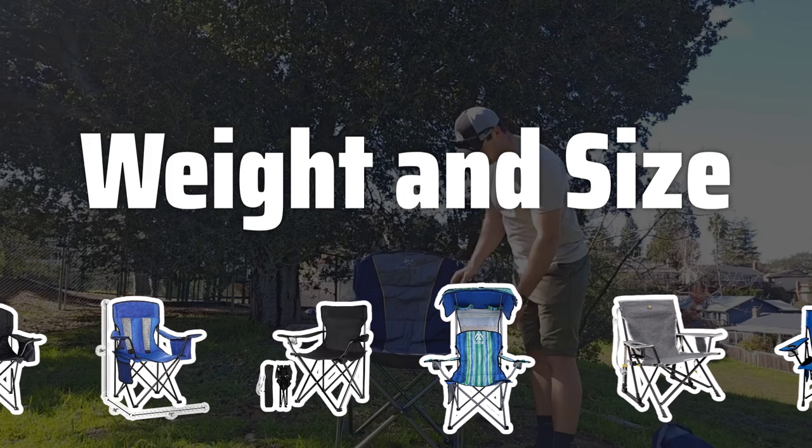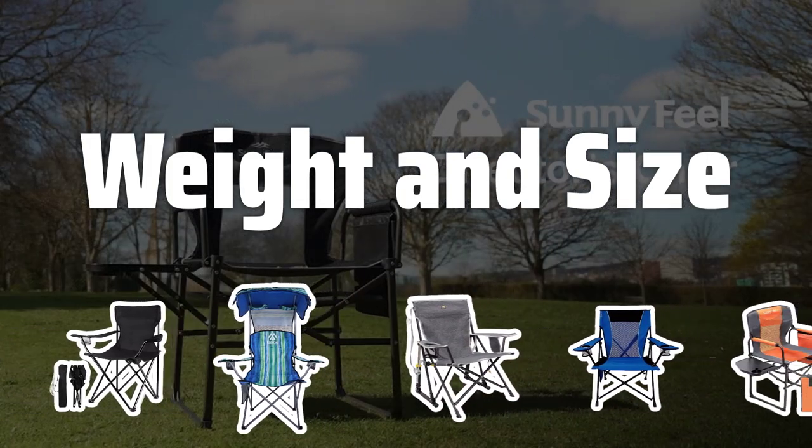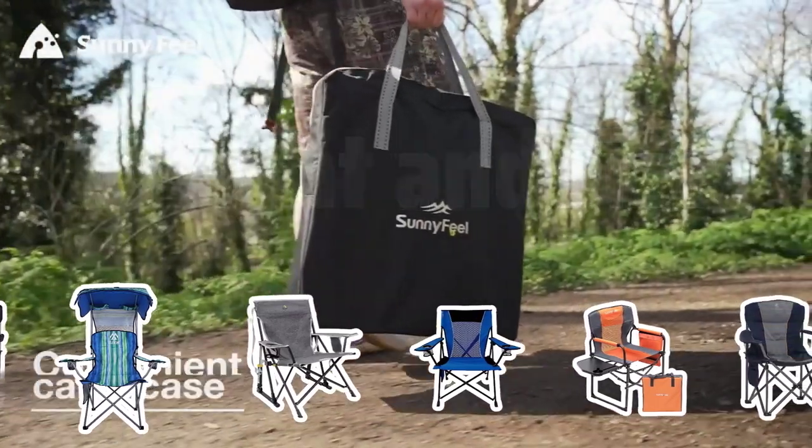Weight and Size: If you're planning on hiking, opt for a lightweight and compact chair. For campsite use, a larger, more comfortable chair may be preferred.